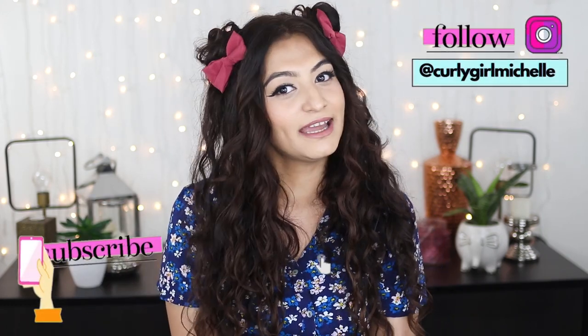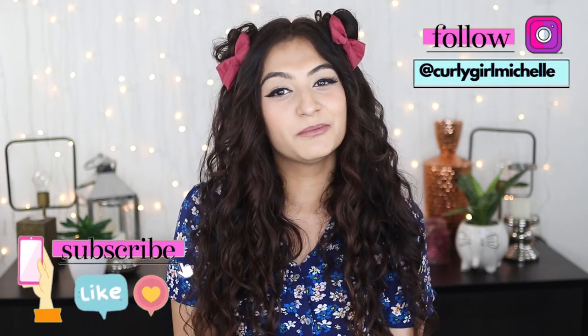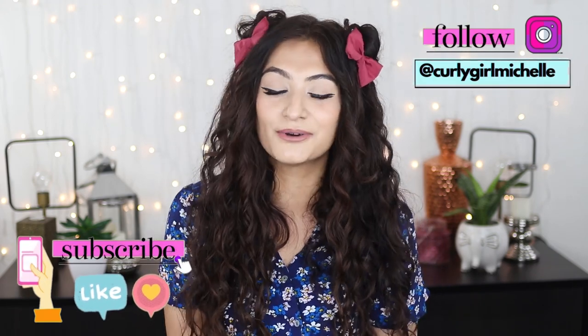Hi guys, my name is Michelle and I create hair, makeup, and lifestyle content here on YouTube. Today I'm doing an Amazon haul, so if that sounds like something that interests you, then keep watching.